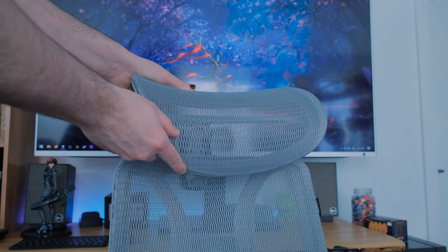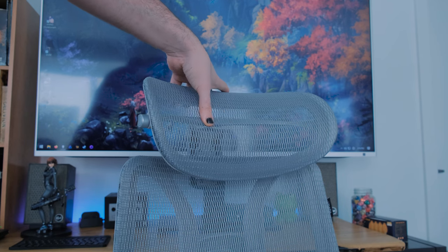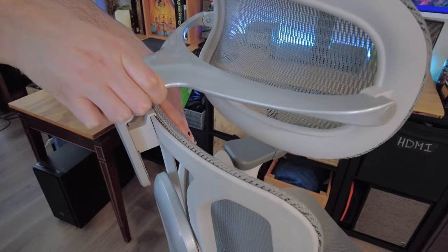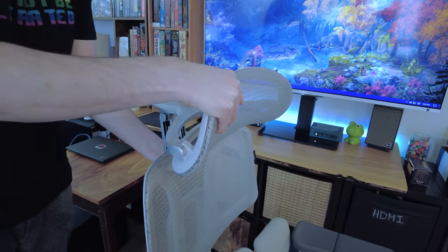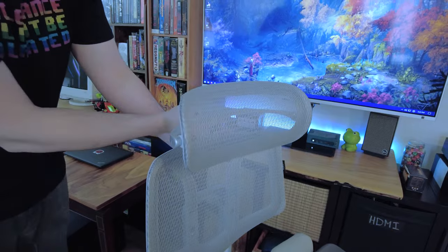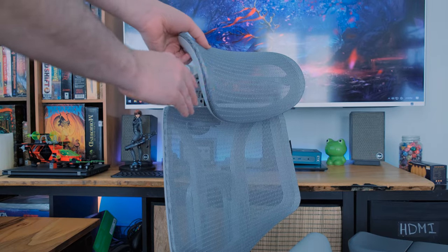If you want the neck rest, it's two screws and you snap it in. It has a 4D biaxial adjustable headrest — front to back by 2.2 inches, up and down by 1.8 inches, and 70 degrees of angular adjustment, so you can put it exactly where you want it for your neck. I personally took it off because of how I sit, but you can set it up however works best for you.